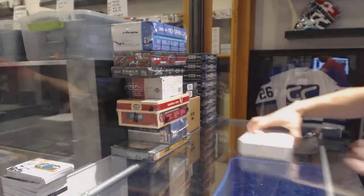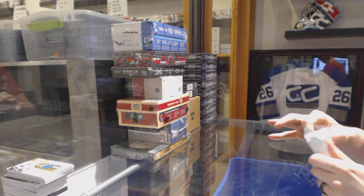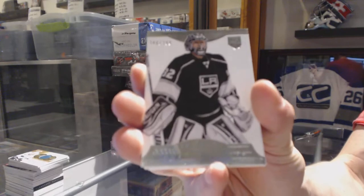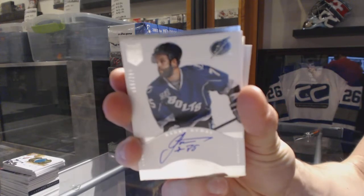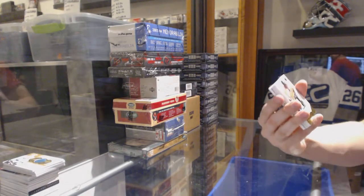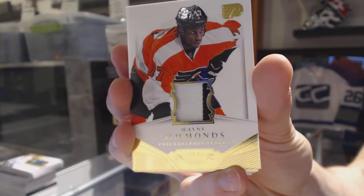We've got a base card numbered to 299 for the LA Kings — Jonathan Quick. We've got a rookie autograph numbered to 299 for the Tampa Bay Lightning — Radko Gudas. We've got a two-color base patch numbered 5 of 10 for the Philadelphia Flyers — Wayne Simmonds.